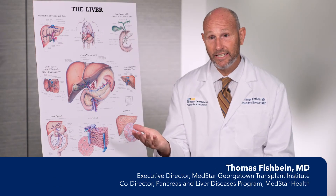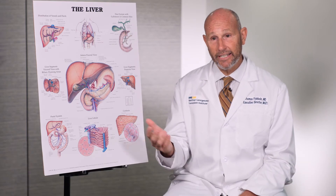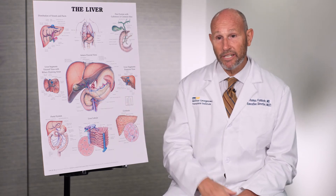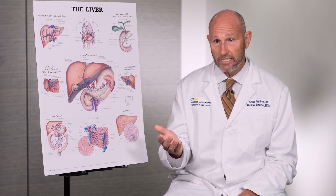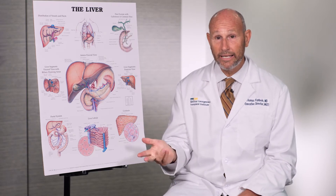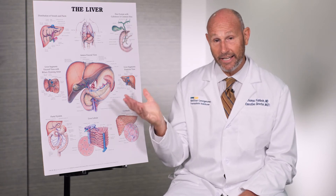The first step of diagnosis is usually a blood test including liver function tests. If those are elevated, the doctor has a clue that something may be blocking the bile duct. Imaging studies like a CT scan, ultrasound, or MRI can then show that there is in fact a blockage present.